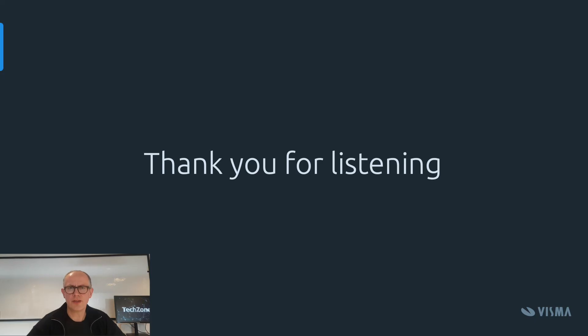That was the story about Transformers and how we're using them here at Visma. I hope you found this interesting. Thank you so much for listening, and hope to see you another time in another TechZone talk.